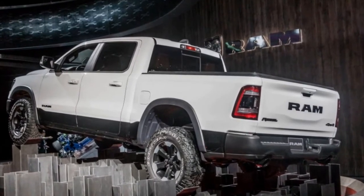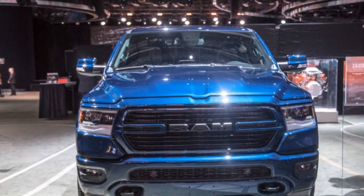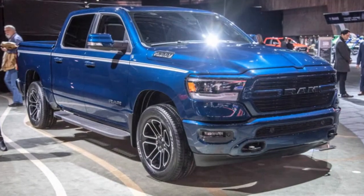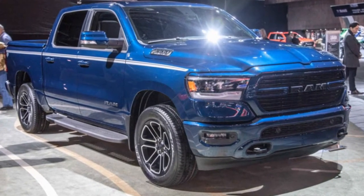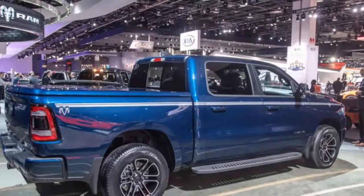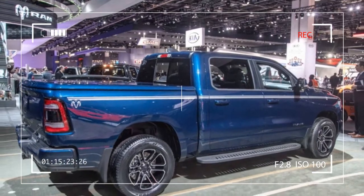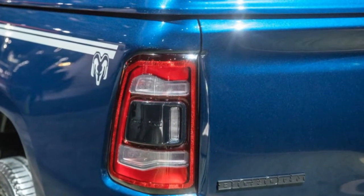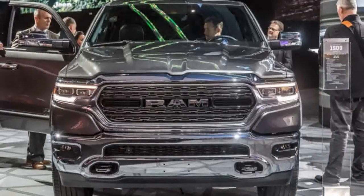New for 2019 is mild hybridization by way of Fiat Chrysler Automobiles' eTorque system, which replaces the alternator with a motor-generator unit that feeds energy to a 48-volt lithium-ion battery pack. The system is standard on Ram 1500 V6 models and optional on V8 models. Along with stop-start capability, eTorque can provide a brief torque boost of 90 lb-ft to V6 Rams and 130 lb-ft to V8 models. Regenerative braking feeds energy to the small battery pack.